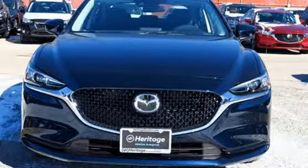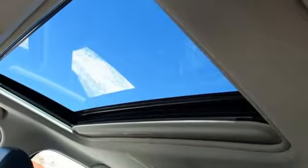For all the things that drive you, there's Mazda. The time is now — see it for yourself today.